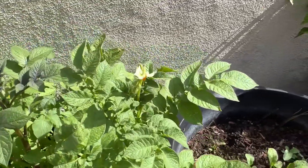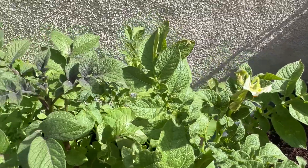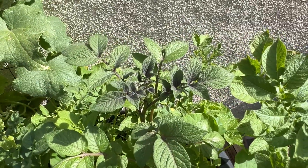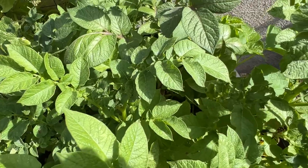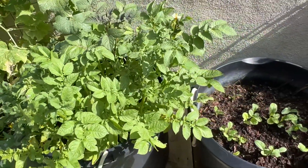My potato plant is starting to flower, and I bet that's a purple one right there — those are purple potatoes, I'm positive. There's a bee or hornet in there. My potatoes are doing really good.